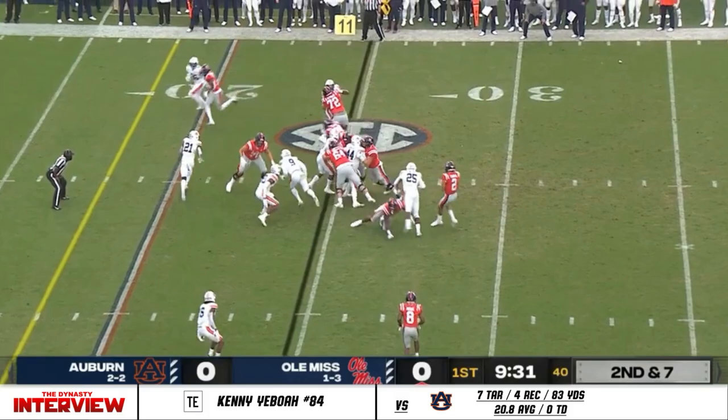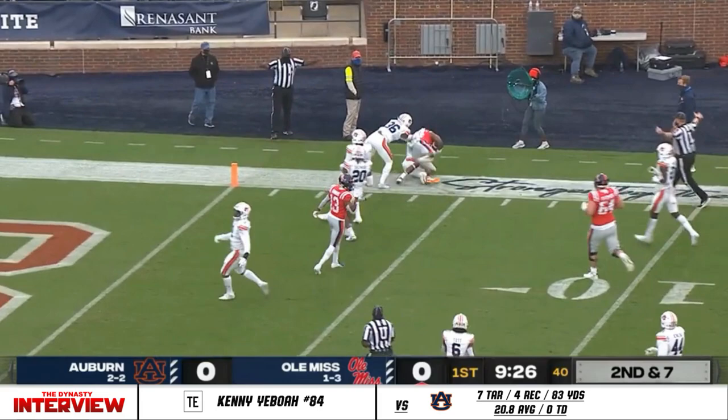Yeboah, the tight end in the backfield. Big hole on the right side for Snoop Conner, and he's blasting through.